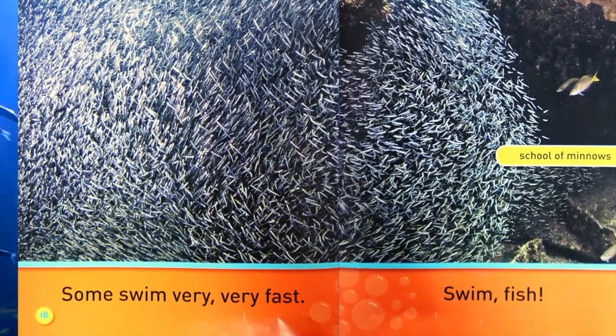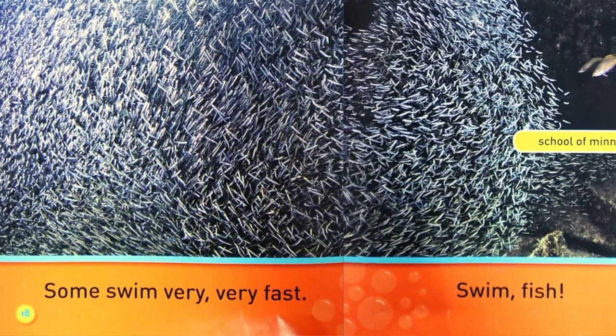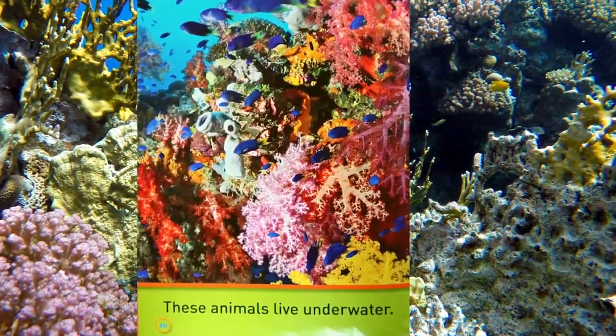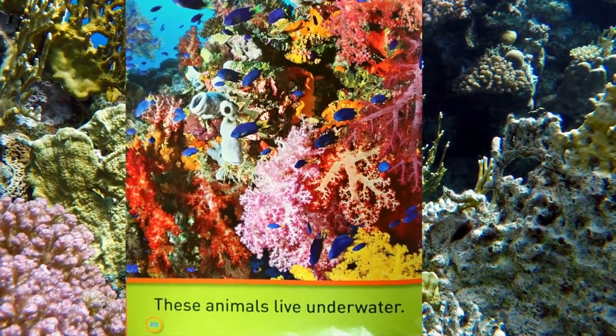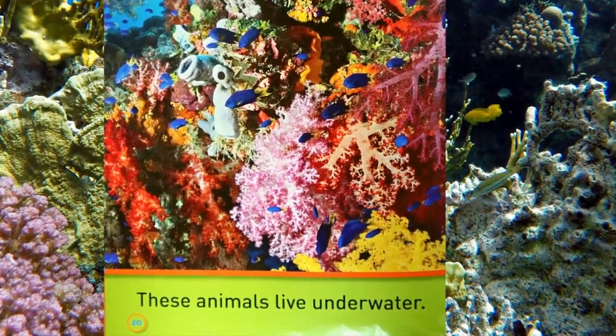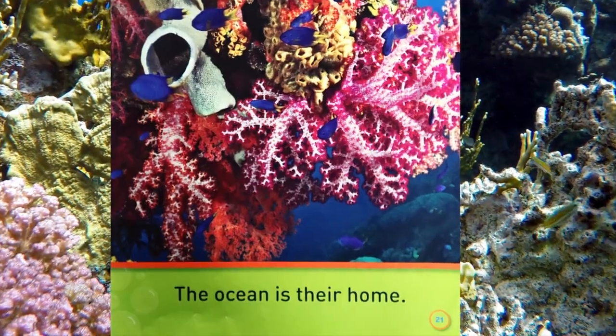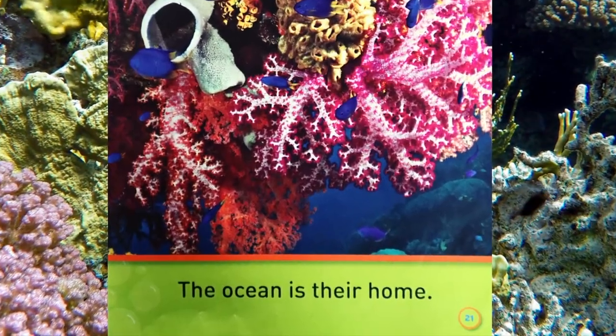Swim fish. These animals live under water. The ocean is their home.